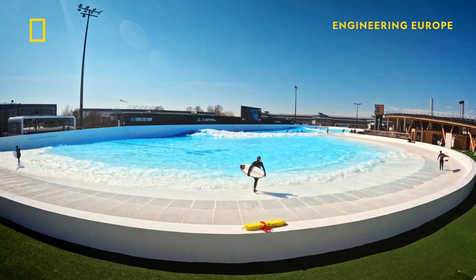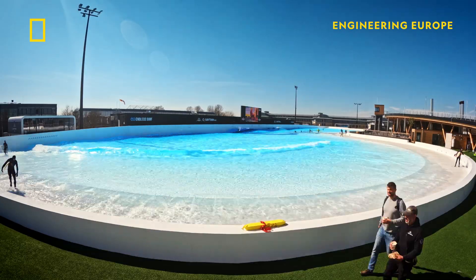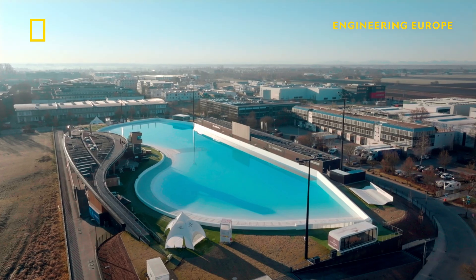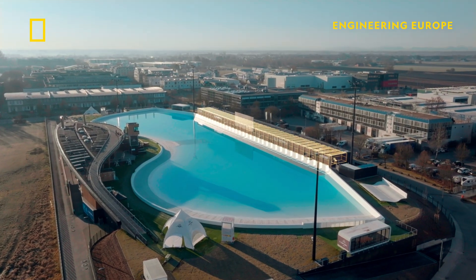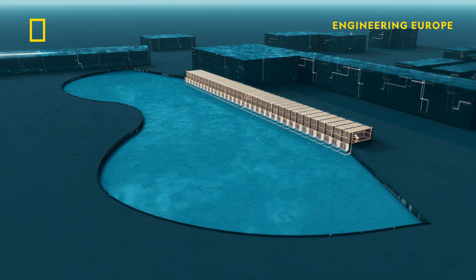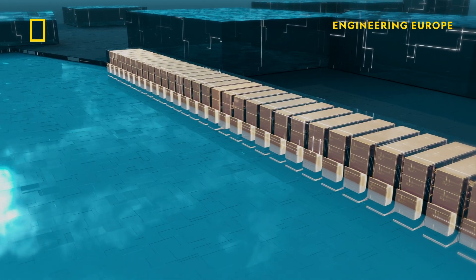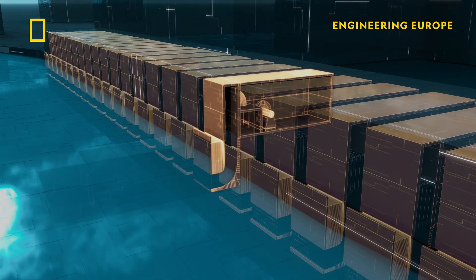This wonder of pneumatic engineering creates waves so accurate to nature that Olympians use it to help them train in the heart of mainland Europe. The secret to the park's miracle waves lies hidden on the edge of the pool: 34 water-filled chambers fitted with high-powered air pumps.